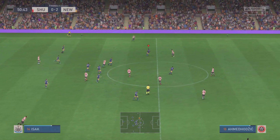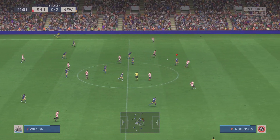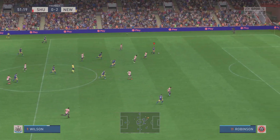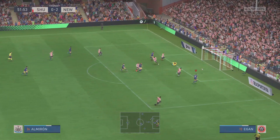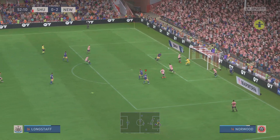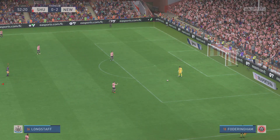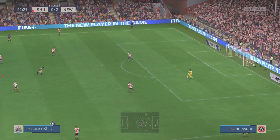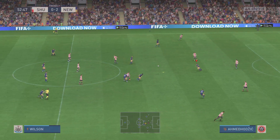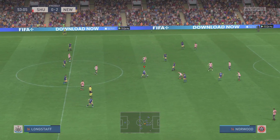He's given it away. In with a chance — commanding goalkeeping. He squandered the opportunity, though he might be relieved to see that the offside flag is up. The linesman's sparing his blushes here, but you have to say it was a shocking effort.